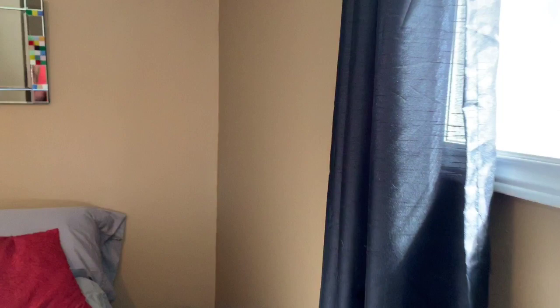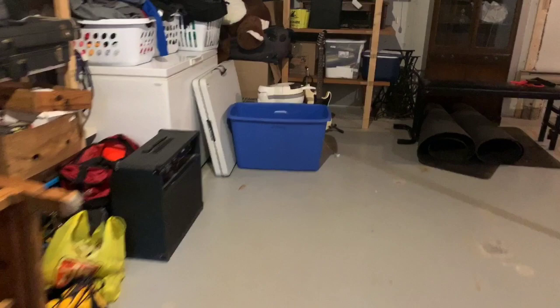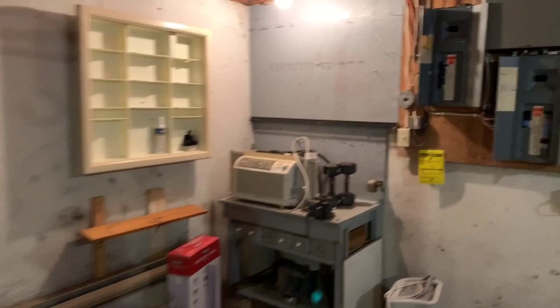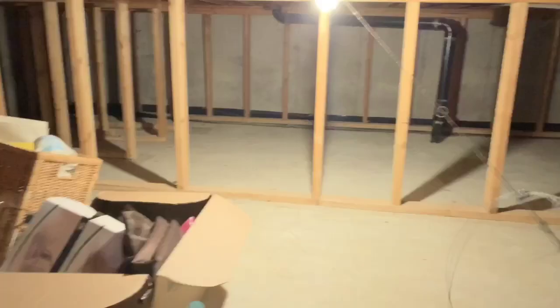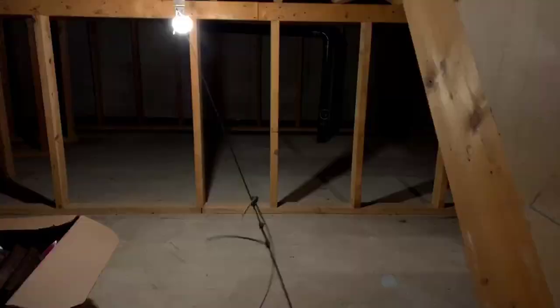Now, under this level is full crawl space and a partial basement. All kinds of storage here, folks. The electrical panel is breakers. And again, more storage in the crawl space under that lower level. Great spot for hiding those Christmas gifts.